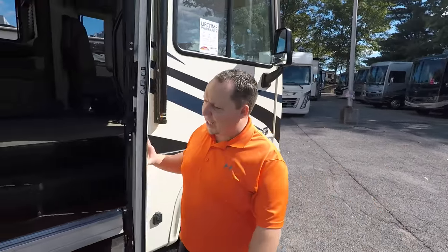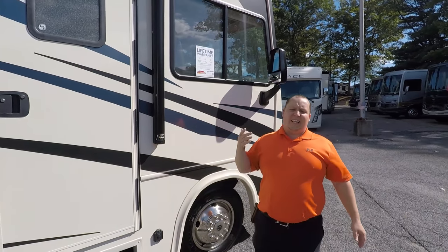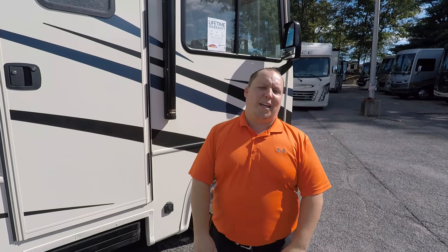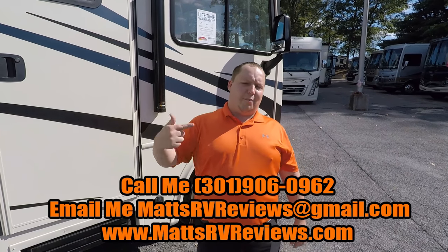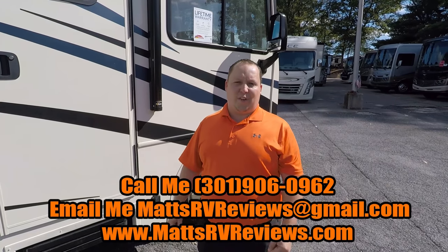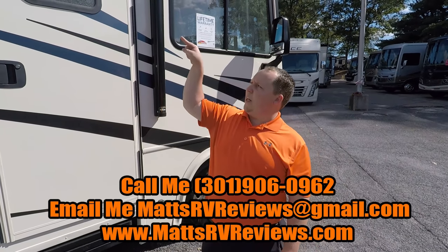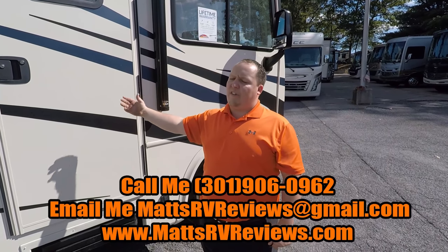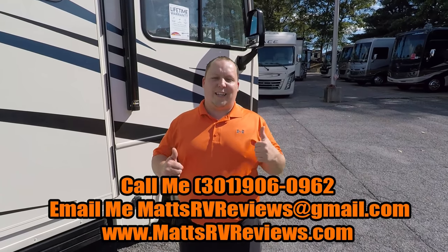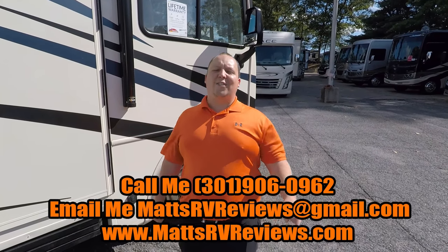That wraps it up — thanks so much for checking out our video. Do me a huge favor: leave down in the comments below three things you like about the FR3 and three things you don't like. I really just want you to leave comments so Forest River, Thor, and all the manufacturers can make improvements to these motorhomes. If you have any questions, my email is mattsrvreviews@gmail.com. Check out my new website at www.mattsrvreviews.com. I'll have a link to the other FR3 video and a competitor video right there. Make sure you subscribe to my channel and also subscribe to Will and Jen's YouTube channel — they're about to hit the road on their adventure. Thanks so much everybody, I'll see you next time.